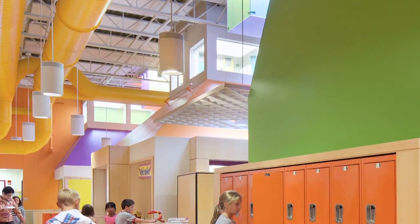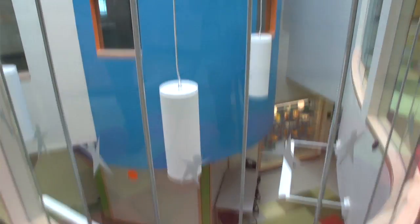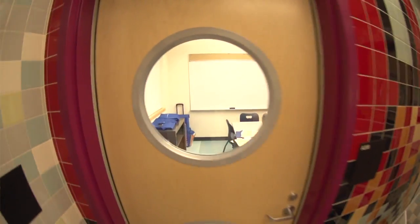There have been studies done that show that students learn more readily in naturally lit environments. So we work very hard to bring natural light into every space.